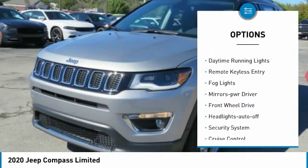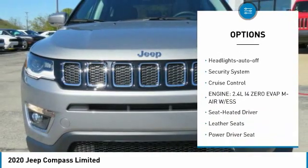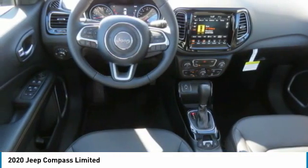Heated side mirrors, traction control, daytime running lights, remote keyless entry, fog lights, mirror memory, FWD, headlights auto-off, security system, cruise control.